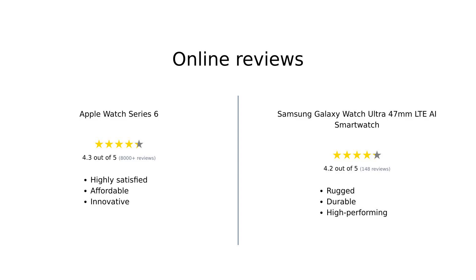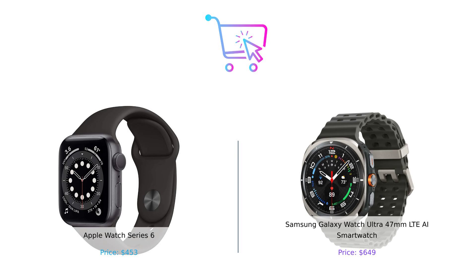Overall, reviewers are quite satisfied with both smartwatches. The Apple Watch Series 6 receives high marks for its health features and affordability, while the Samsung Galaxy Watch Ultra is celebrated for its ruggedness and extensive capabilities, despite some concerns about battery life. So who's the winner? If you want a stylish smartwatch that fits your lifestyle and doesn't require a second mortgage, the Apple Watch Series 6 is your go-to. But if you're looking for a rugged companion that can go the distance, the Samsung Galaxy Watch Ultra is calling your name.